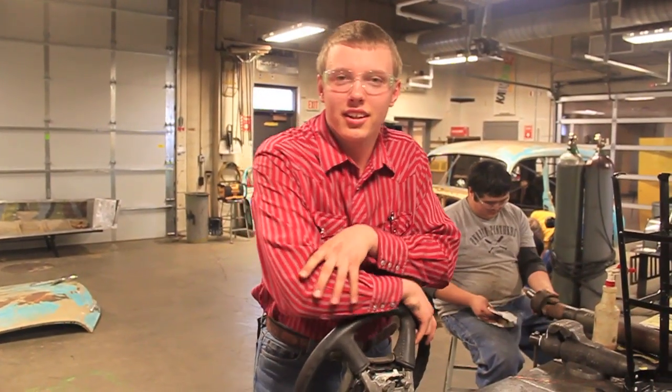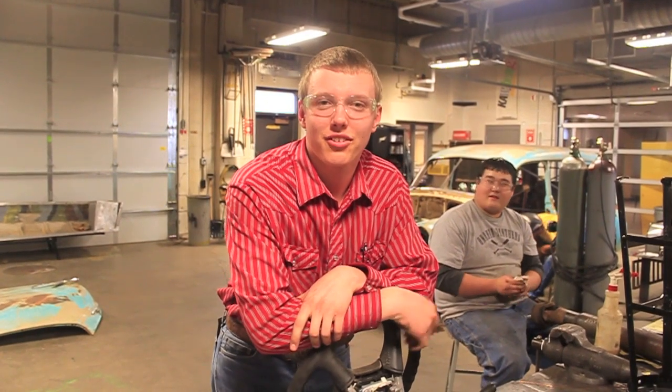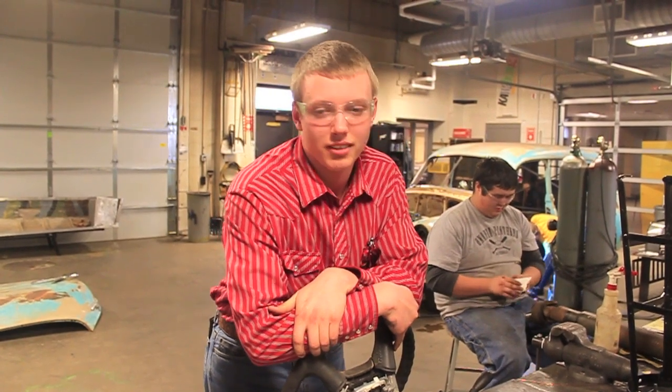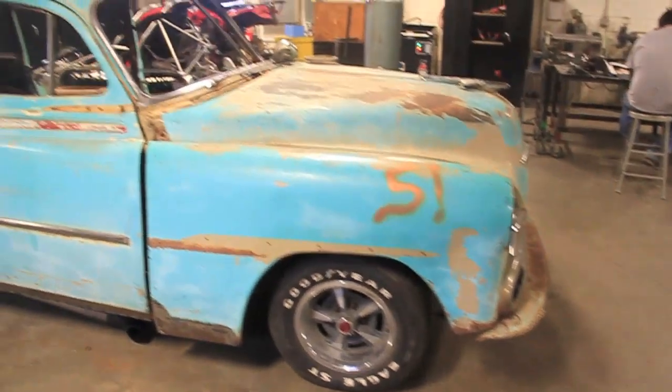One time I worked on a 1951 Chevy Ford wagon with a 350 small block with a T5 tranny on it. I hoped they had that frame — I'd have me a car worth at least a hundred grand.